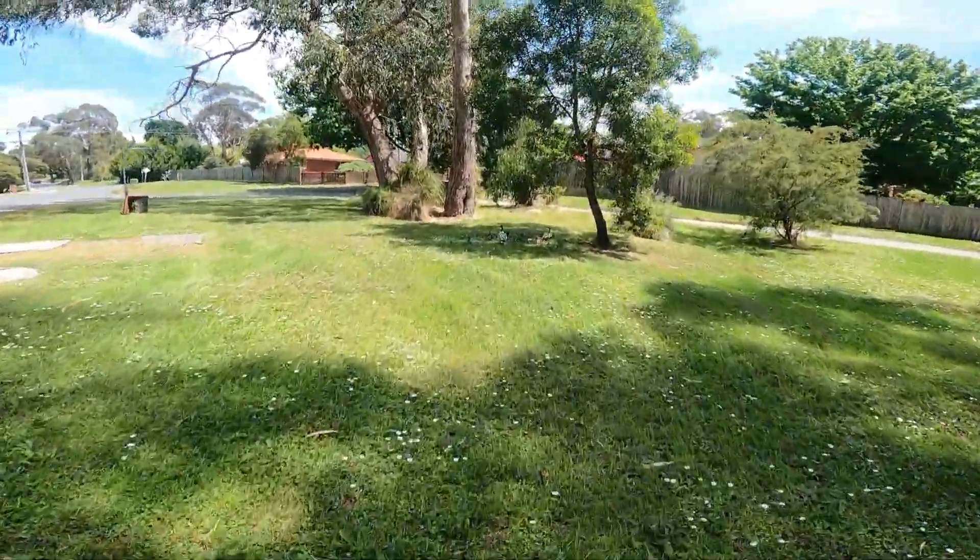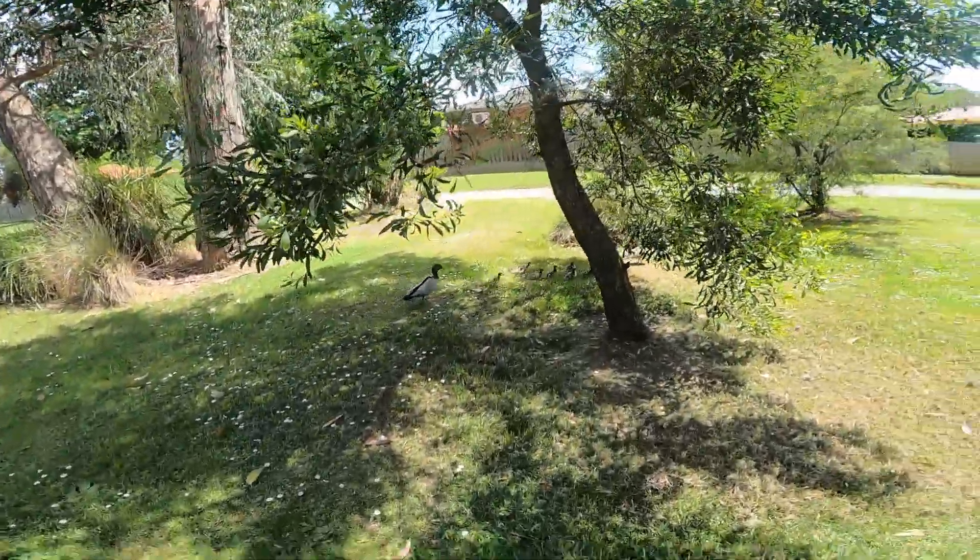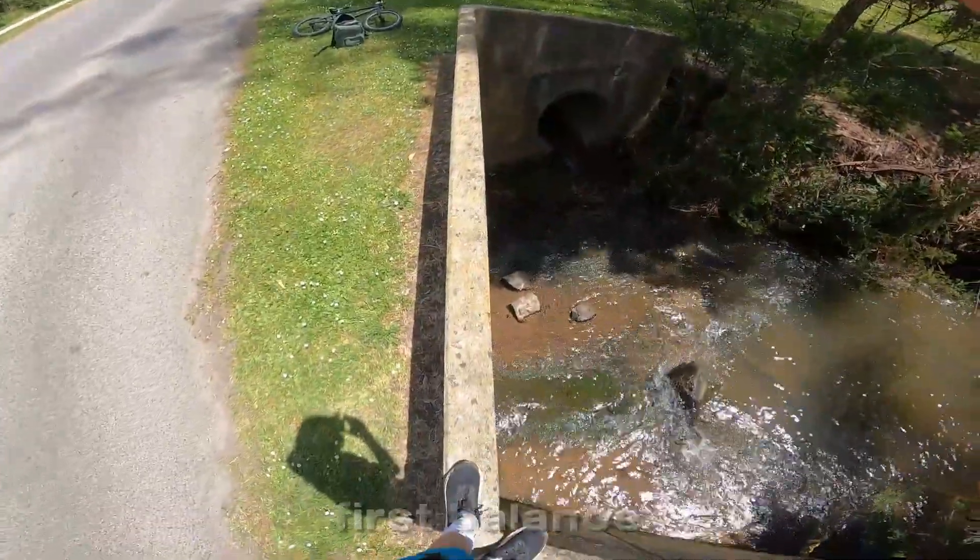Look, there's even little ducklings! First balance of the day.